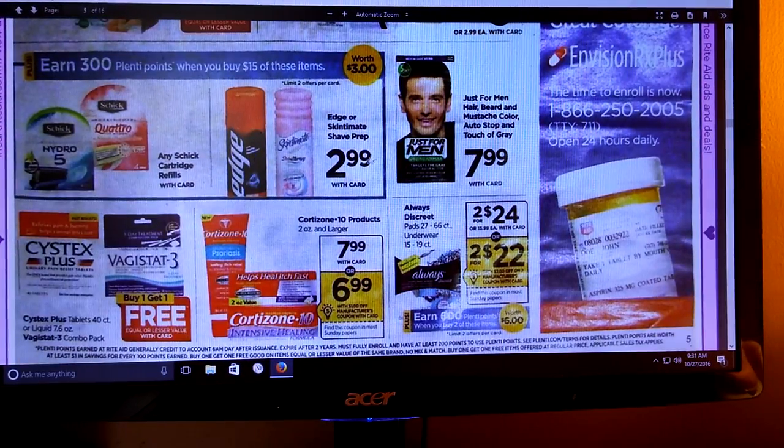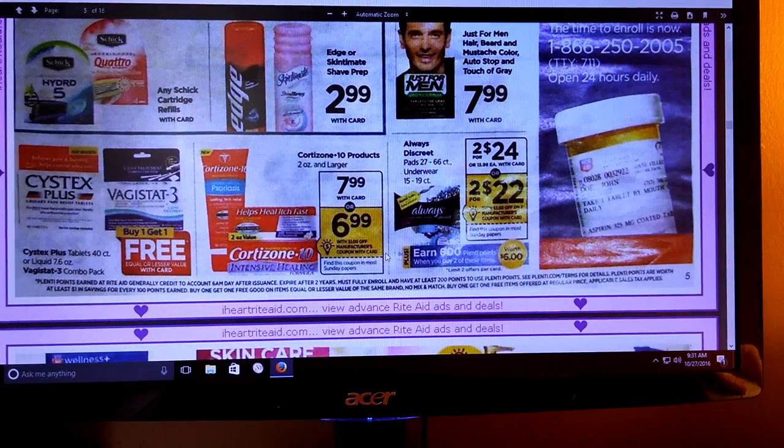We've got Skintimate and Edge at $2.99. We had those dollar off coupons - it was for this month, a dollar off these. And so if you want shaving cream, when you spend $15 you're going to get 300 Plenty Points, so that might be a good deal to stock up on shaving cream.